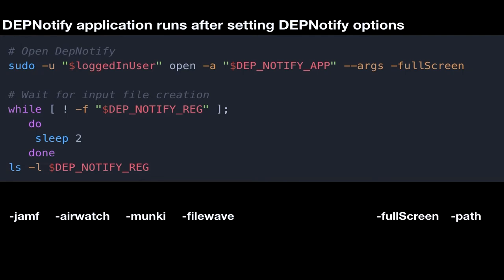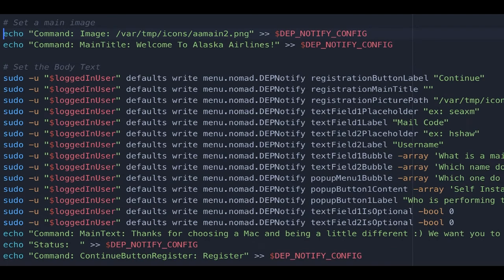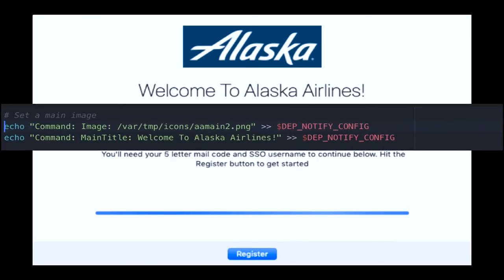Besides full screen, you have a 'path' option — if you want to change that var DEP Notify log file path, you can change it there. This is the bulk of the code. The first thing in this particular piece of code is I'm echoing an image command to get the icon, then I'm changing the main title: 'Welcome to Alaska Airlines.' If you were to look at my script in the middle, it's just a bunch of these commands — they differentiate between image, main title, main text, and icon. It's very simple and logical when you look at it all together.